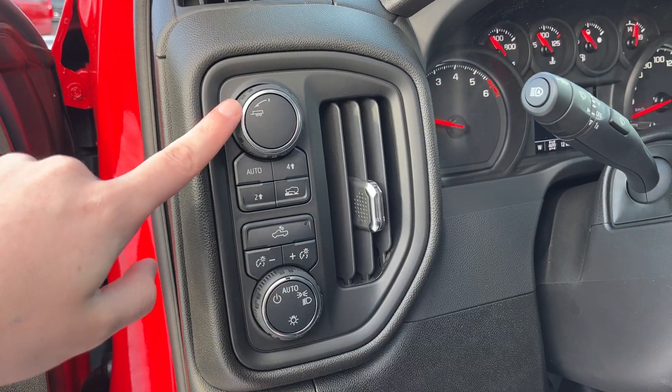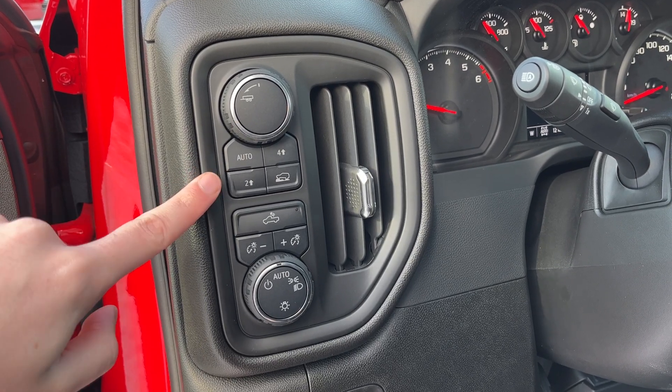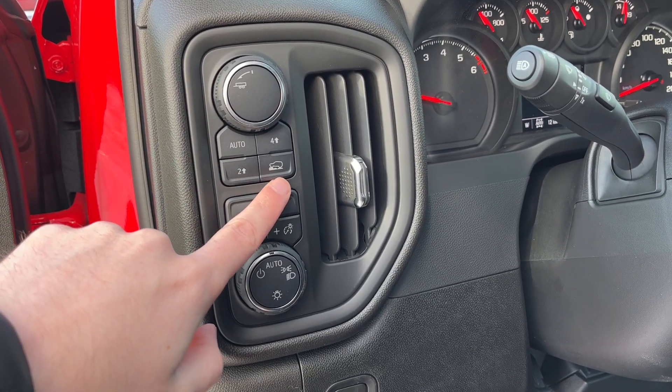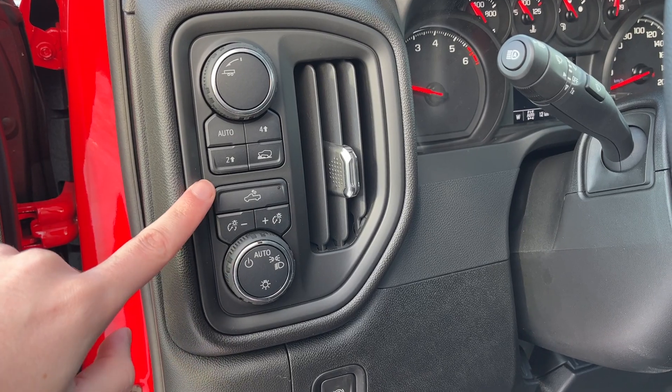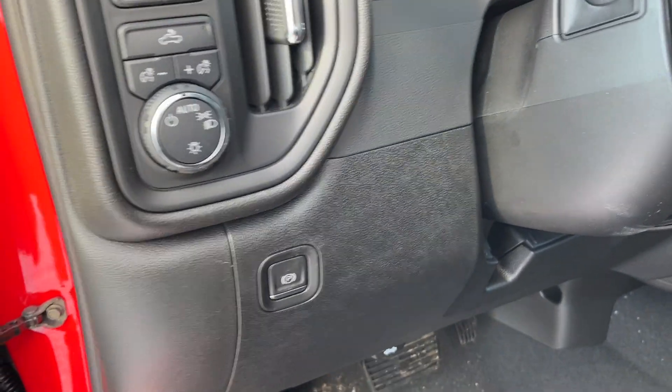Just inside to the left of the steering wheel we have our trailer tow mode, all of our four-wheel drive settings, controls for our uphill assist as well as all of our lighting controls, and our electronic parking brake.